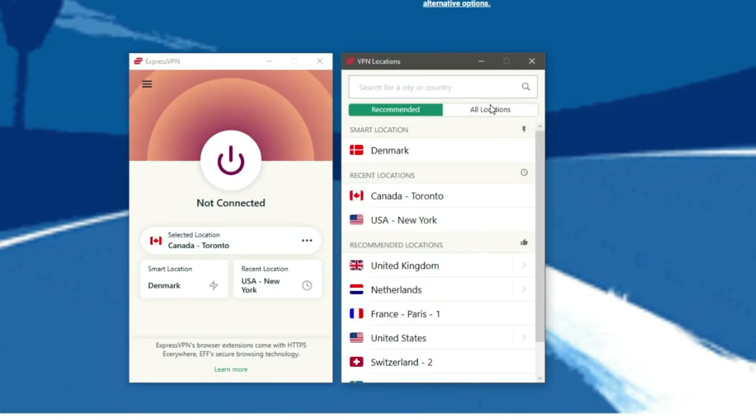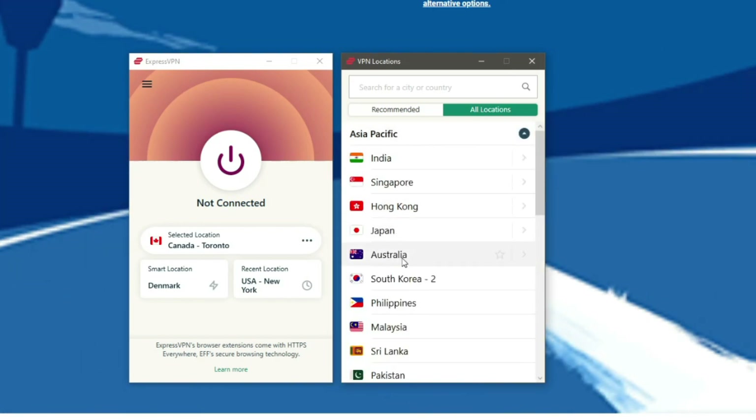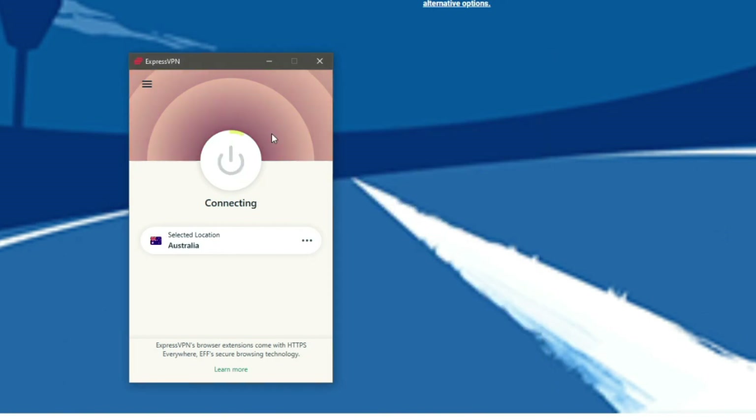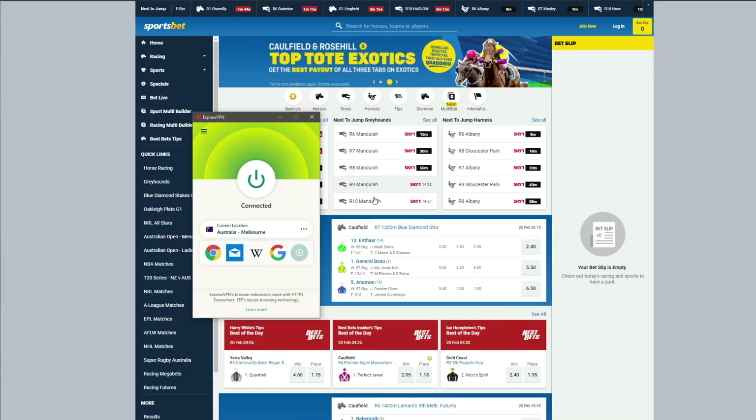Let's click here to open the server list and then choose all locations. Now we can connect to any of the 3,000 servers that ExpressVPN offers. Let's click on Asia Pacific and choose Australia. Double click on Australia and ExpressVPN quickly establishes a connection. Now all I have to do is refresh the page and as you can see the website works flawlessly.